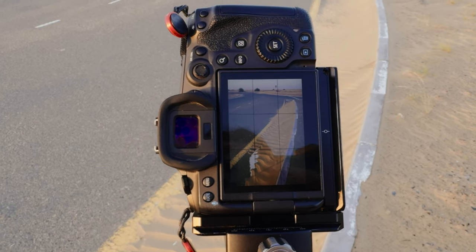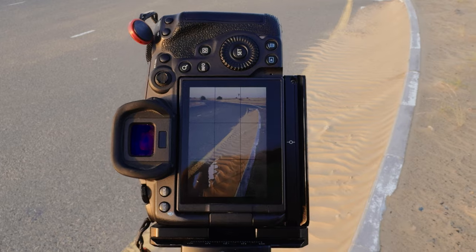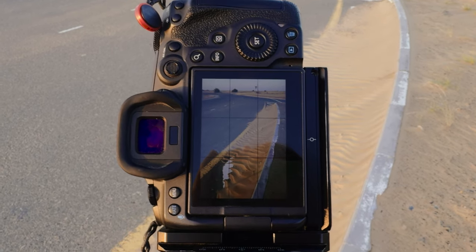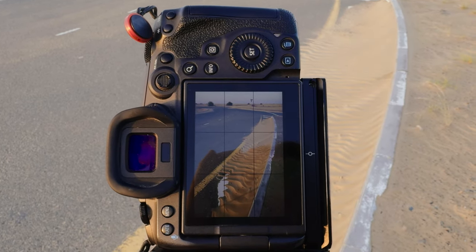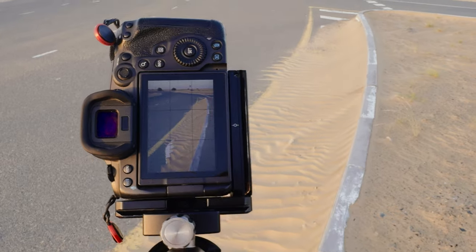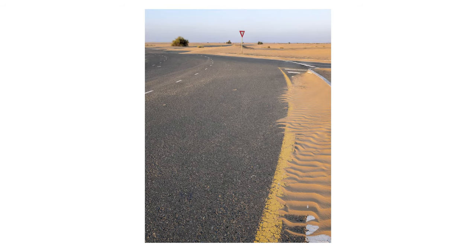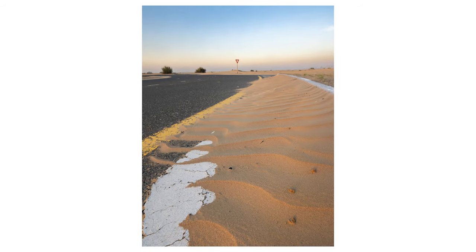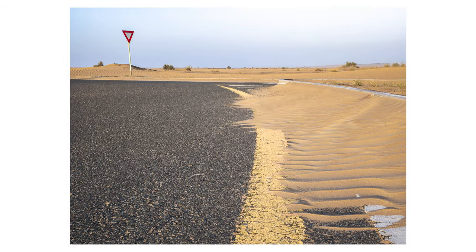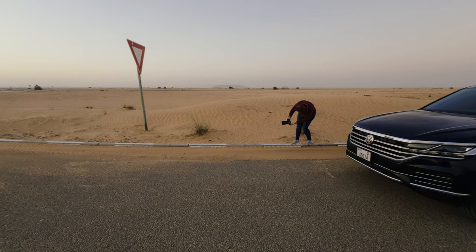This is my composition. One issue I have — which I'll probably try to fix in post — is shadows. What I'll do is bracket it at different points, and like I said, I'll shoot at around f/16 to try and get as much as possible in focus.